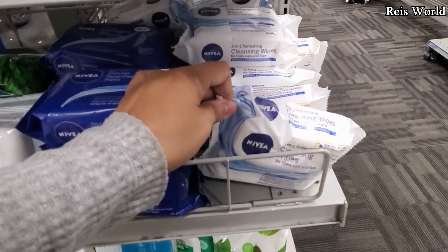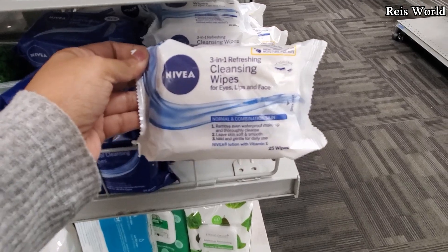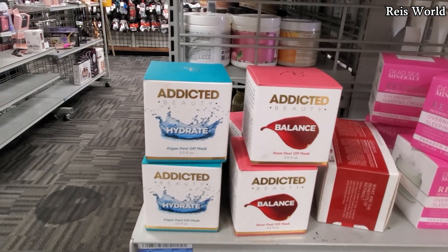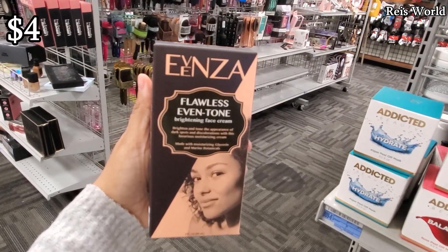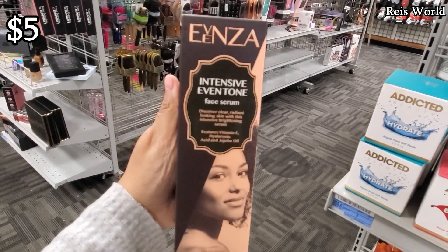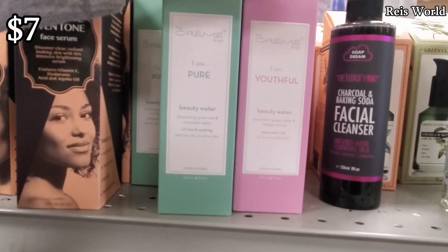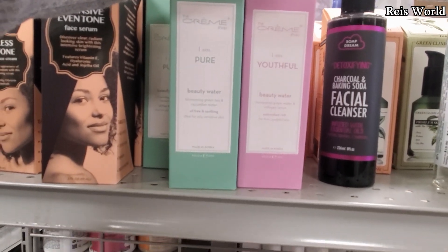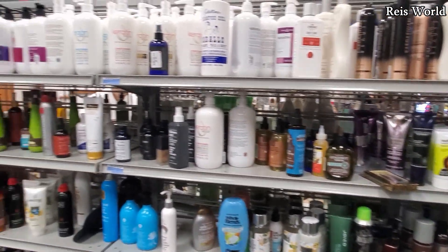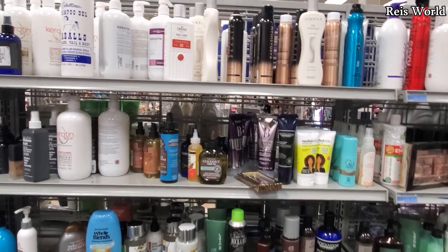There's a facial cleansing 3-in-1 for eyes, lips, and face for five dollars. Over here, Addicted Beauty — they have hydrate and balance, a peel-off mask for only four dollars, a flawless even-tone brightening face cream, and a toner for $5.99. There's also a cream for seven dollars, beauty water, grape water and collagen serum, and green tea and cucumber water. One thing I noticed about Burlington — they don't have Joico. I can never find it here, only at TJ Maxx and Marshals.